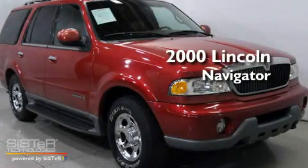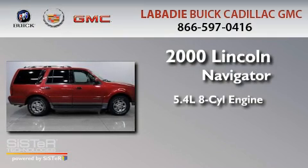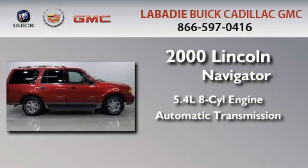This is a 2000 Lincoln Navigator. It has a 5.4-liter eight-cylinder engine, an automatic transmission, and four-wheel drive.